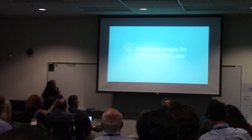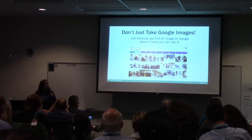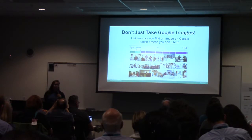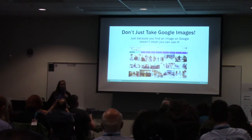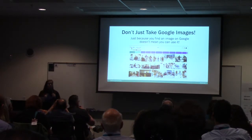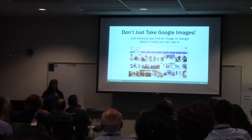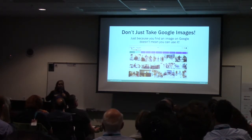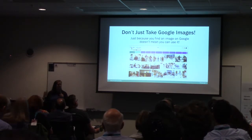Number one: find great images for your site. I'll run into people and they'll say, 'I got it from Google Images.' Don't do that. Just because you find an image on Google doesn't mean you're allowed to use it. I will go to Google to look for images to give me ideas of what to search for — putting in words like 'freedom' or 'happiness' — but Google does have an advanced image search where you can click the dropdown for 'free to use, share, or modify, even commercially.' But you still have to be careful with usage rights.